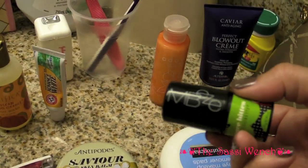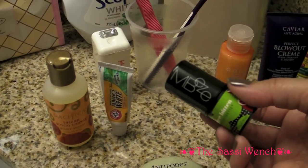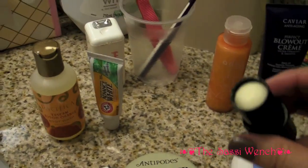This is my Mbeze Once Bitten deodorant stick — it's a little mini one. You can actually put it in your pocket or in your handbag, and that's it.